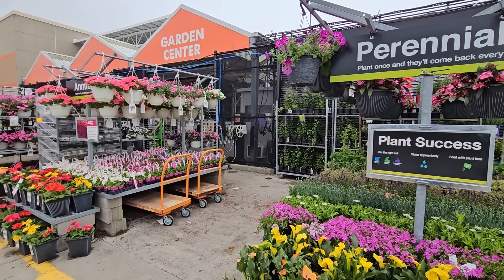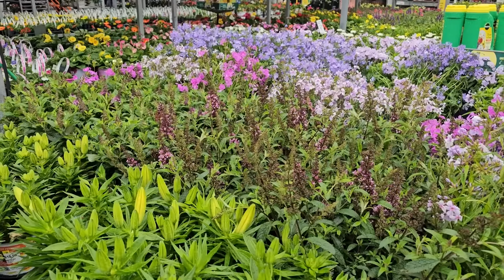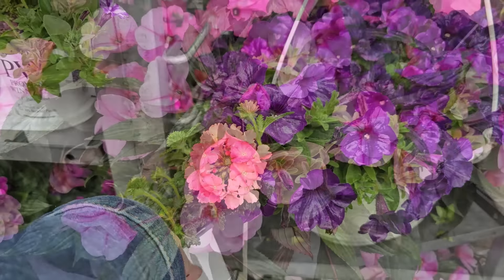Hi, it's Steph and I'm at the Home Depot. They have a whole new shipment of evergreens, perennials, and annuals. So let's go ahead and take a look at the May inventory at the Home Depot.